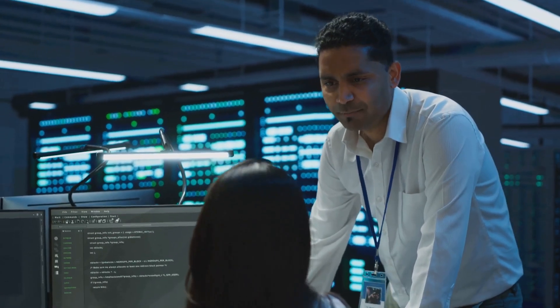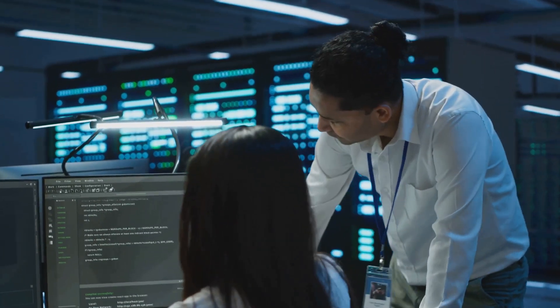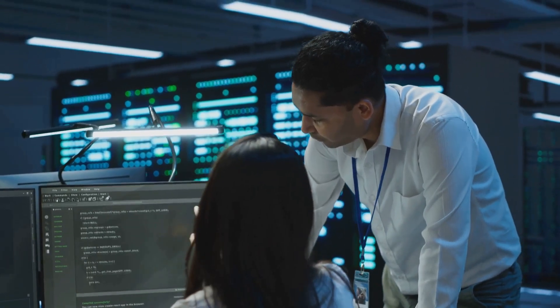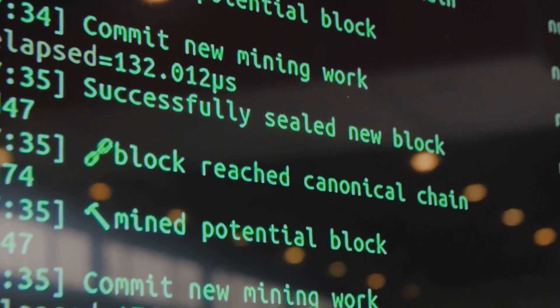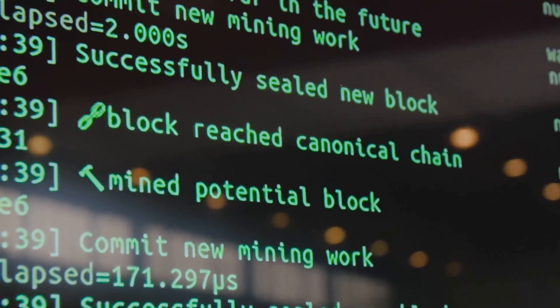Step 2 — verification and validation: these nodes verify your transaction, ensuring you have enough Bitcoin and haven't already spent it. They use complex algorithms to validate the transaction, checking the entire history of the Bitcoin blockchain to confirm its legitimacy.